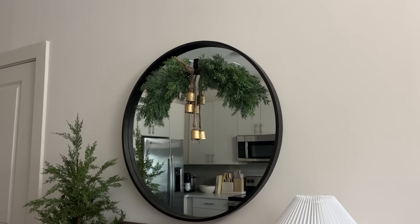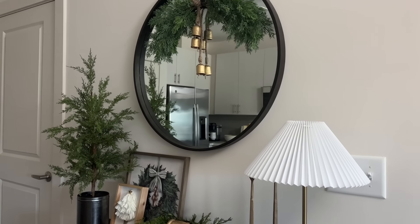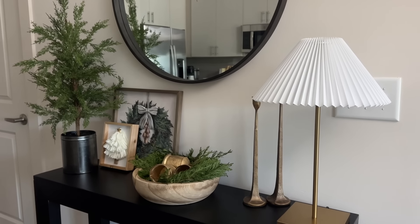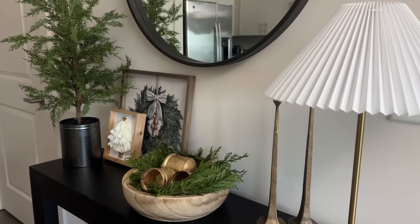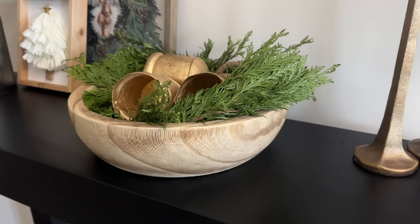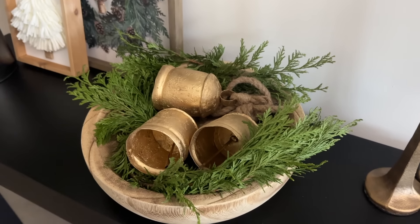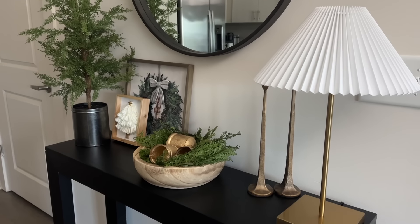I kind of wanted to make a longer one but I really feel like there's a lot going on here already with the greenery. The lamp is from Walmart, the candlesticks are from Hobby Lobby, and these two pictures are from Hobby Lobby last year — I honestly have not seen them again this year. And then we've got this bowl — I ended up using the wooden bowl from Hobby Lobby, it's from the fall section, and then I filled it with the real greenery and the bells. I absolutely love the way this turned out.